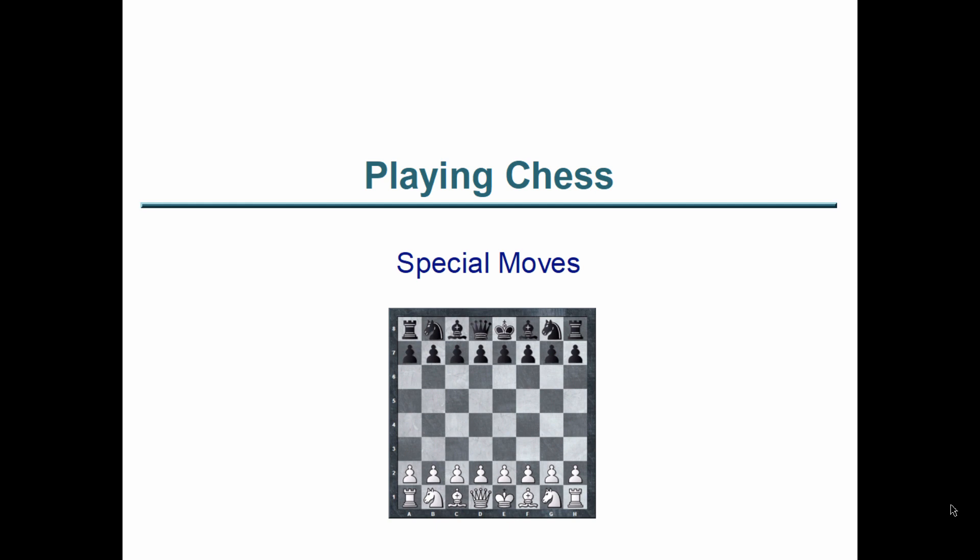In earlier videos we discussed how the chess pieces move, but there is some additional information that was omitted. There are some additional special moves available to some pieces. The pieces that have additional capabilities are the king, the rook, and the pawn. The special moves of the king and the rook are not independent — they involve moving both pieces together. This is referred to as castling, and there are two forms. The special moves of the pawn include an additional method of capture as well as promoting the pawn.